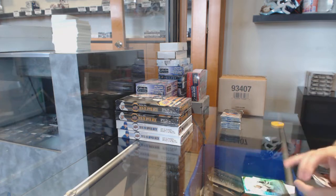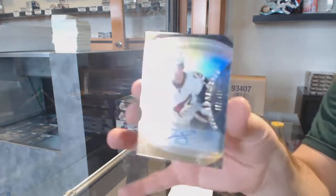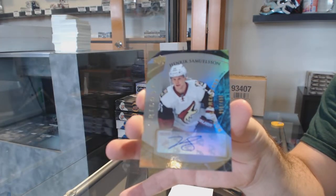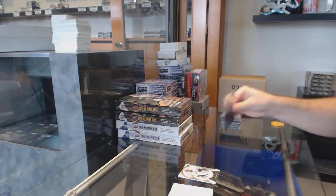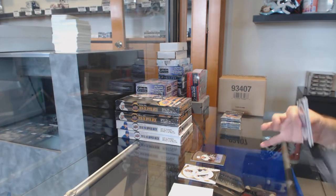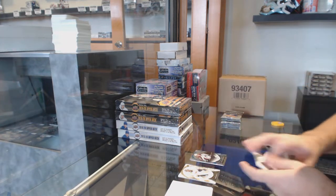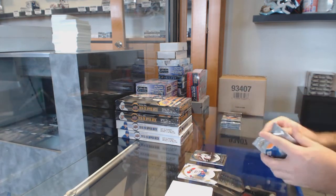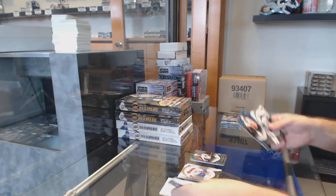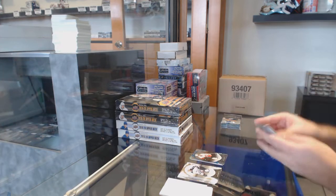We've got, for the Coyotes, the 499 rookie auto — Henrik Samuelsson. For the Avalanche, the 281 stats parallel of Landeskog. Number 2331, Sean Monaghan for the Calgary Flames.